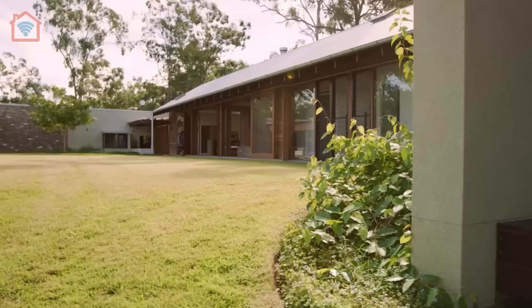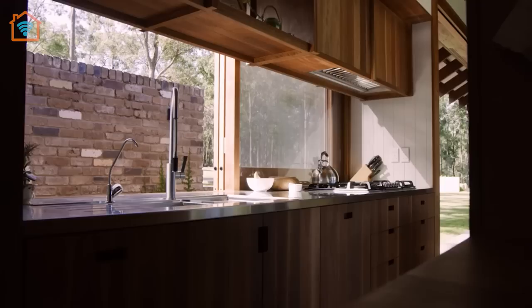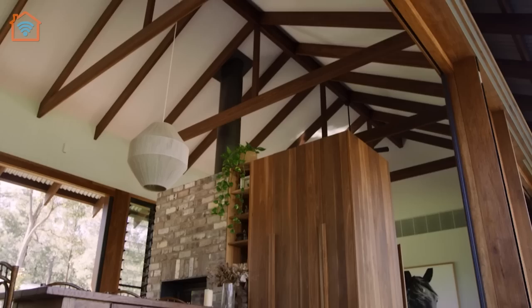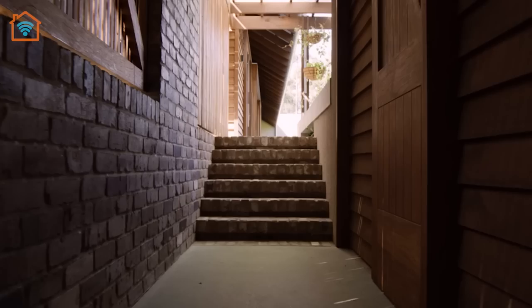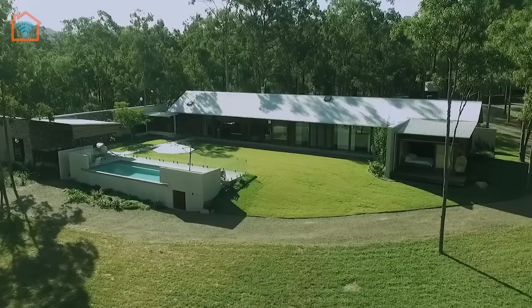Surrounded by bushland, the house has an open and welcoming interior with brick and wood elements. Louver windows and sliding doors allow the breeze to flow through the interior of the house, keeping it cool. In the kitchen, simple wood cabinets line the wall, while the windows act as a backsplash behind the cooktop and sink. All of the social areas of the house have large sliding wood-framed glass doors, creating an indoor-outdoor living environment.